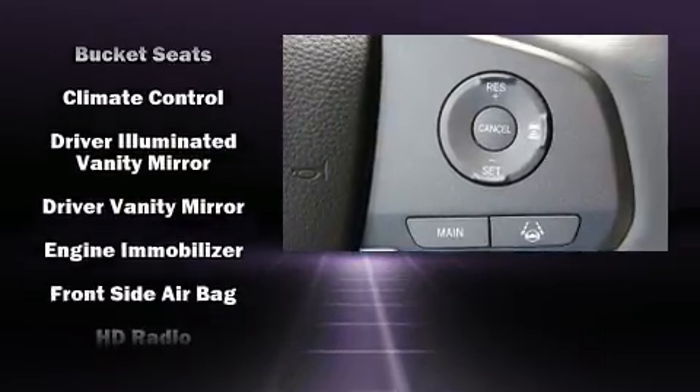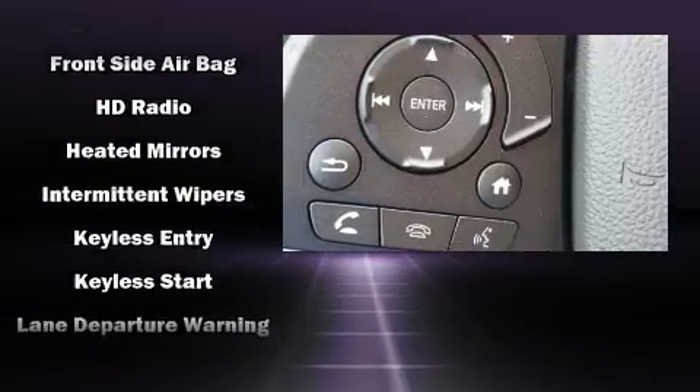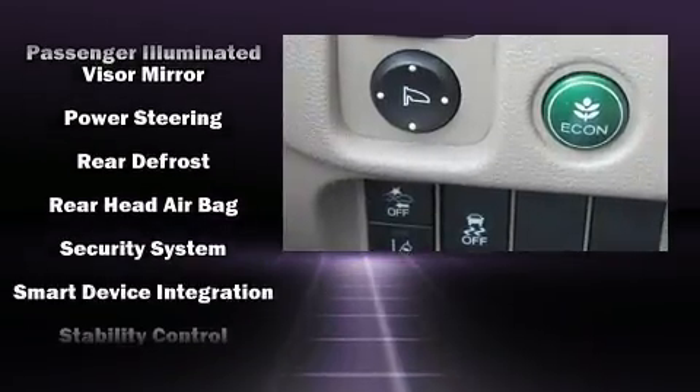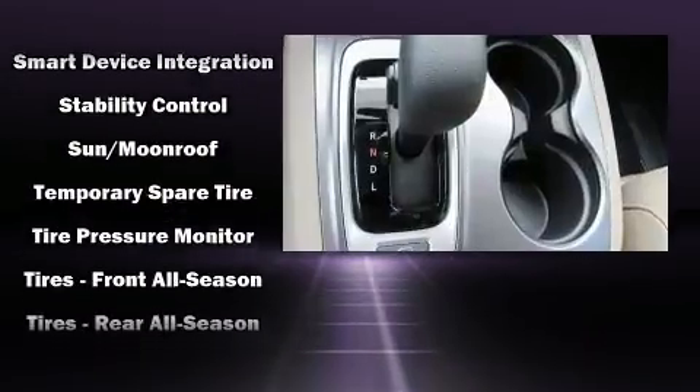Passenger security is always assured thanks to various safety features such as dual front impact airbags, front and side impact airbags, and four-wheel disc brakes with ABS. Brake Assist technology provides extra pressure when applying the brakes.